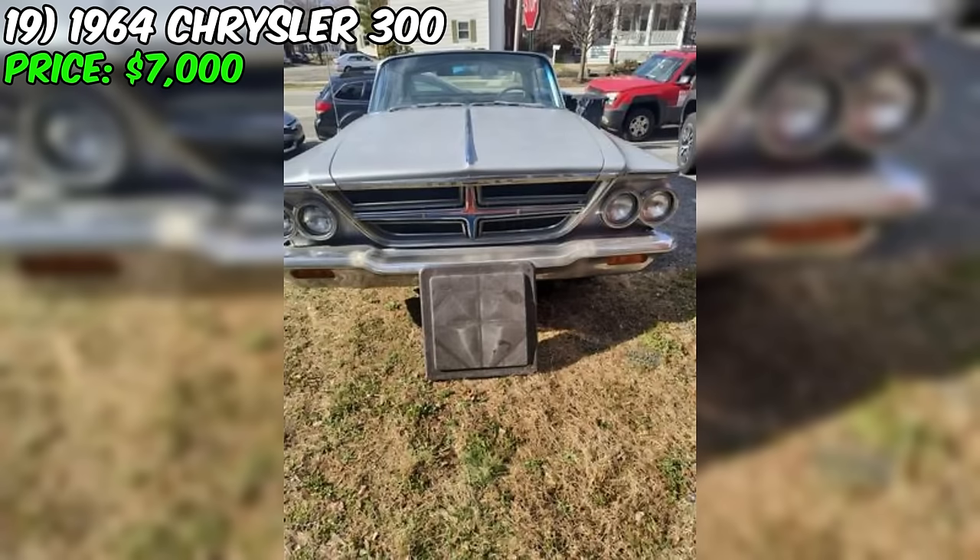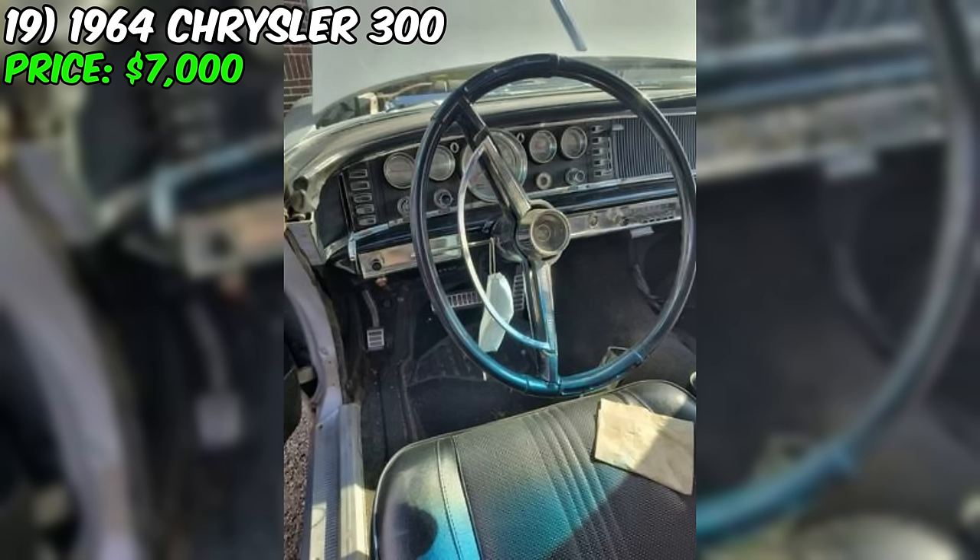By engaging with the seller directly and assessing the car's condition in person, interested parties can make an informed choice about whether this Chrysler is the right fit for their collection and restoration goals.